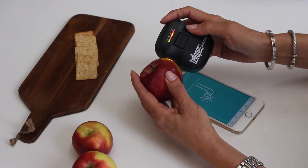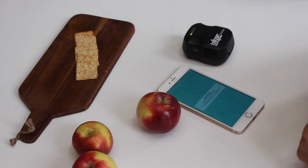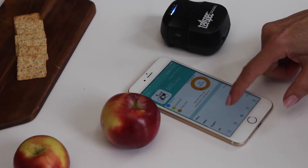TelSpec is committed to solve the world's food safety problem. We offer real-time, reliable, non-destructive and handheld food analysis. We have created the first handheld device that can scan your food at the molecular level. We call it the TelSpec Food Sensor.